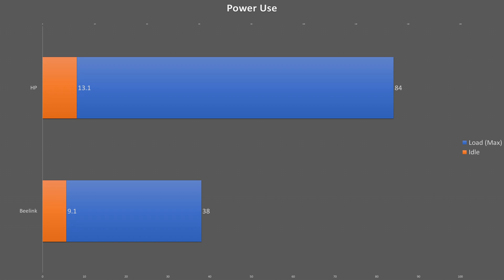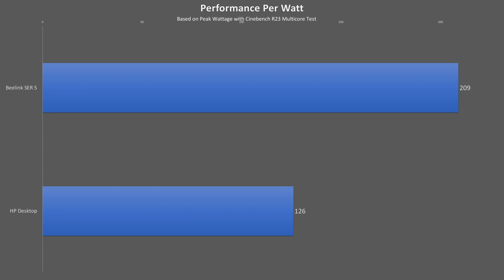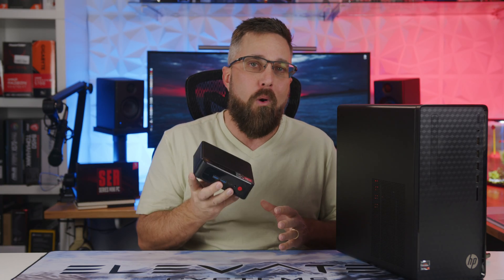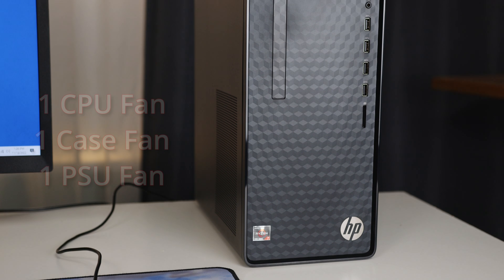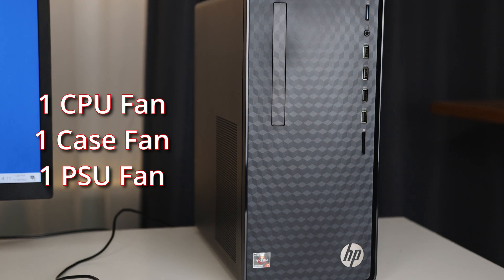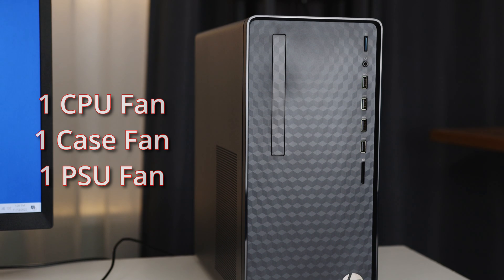The last performance metrics I want to show you is power use. Both systems have a relatively low power draw at idle, with the HP pulling just four more watts from the wall. However, when both systems are under full load, the difference is more significant, with the HP pulling 46 watts more than the B-Link. This calculates out to the B-Link having almost 40% better performance per watt, which depending on where you live could mean significant savings. The low power draw also results in cool and quiet operation — the B-Link only has one fan which even at full load was barely audible, while the HP has three fans that are definitely noticeable under load.